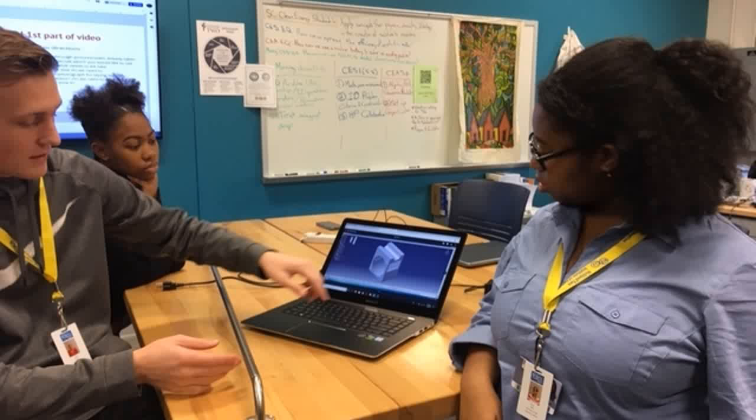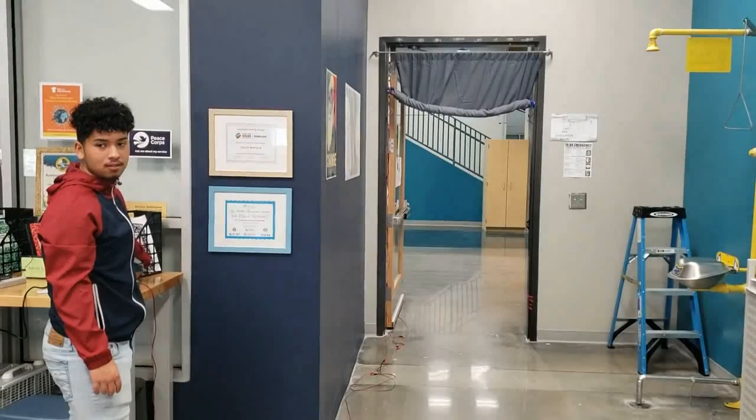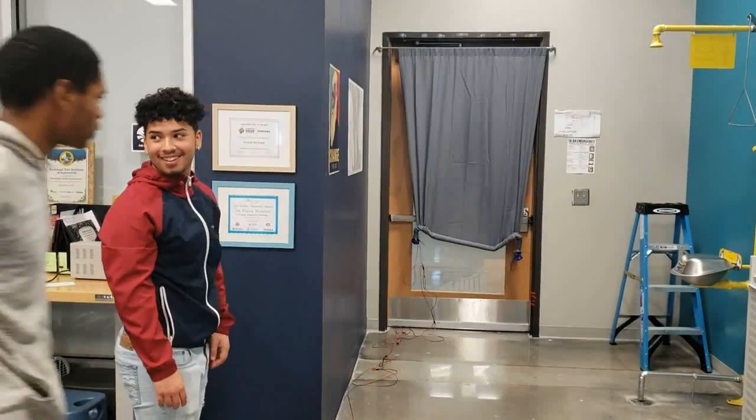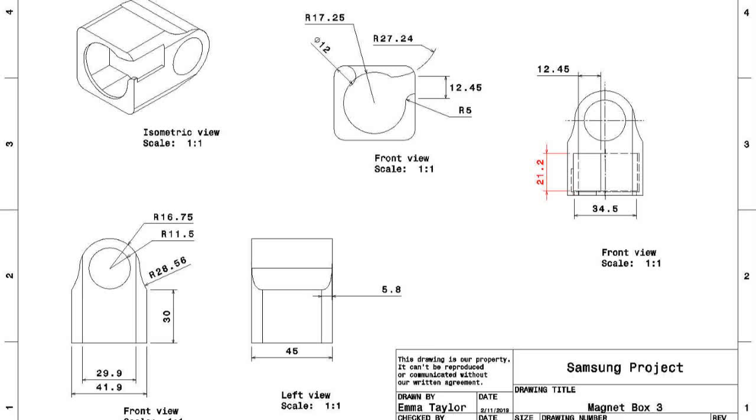Our first design held the magnet well but interfered with the magnetic field generated. A quick brainstorming session led to a redesign and a decision to place the magnets at the bottom of the curtain. Our second design successfully held the curtain in place and closed the door, but the curtain didn't drop fully due to the wires getting tangled. We redesigned the magnet casing to attach to a PVC pipe, through which we threaded the electromagnetic wires, allowing the curtain to drop without tangling.